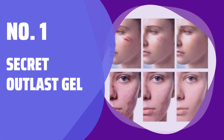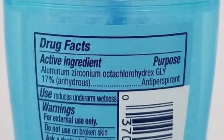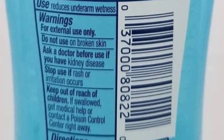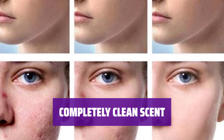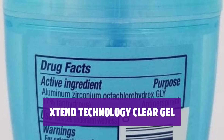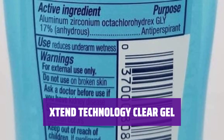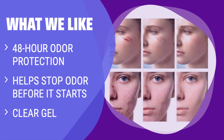Number 1: Secret Outlast Gel. Stay fresh and confident with 48-hour odor protection — stop odor before it even starts. Feel clean all day with the refreshing completely clean scent. Experience the power of Sten Technology Clear Gel — goes on clear and stays clear all day long. What we like: Stay fresh and clean for up to 48 hours with this completely clean-scented clear gel antiperspirant. If you want to stop odor before it starts and prefer a clear application, this is the perfect choice for you.